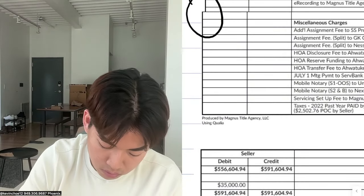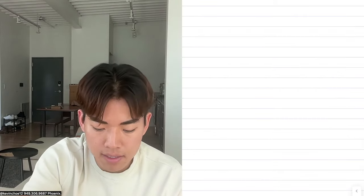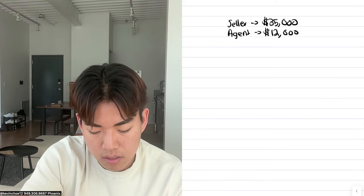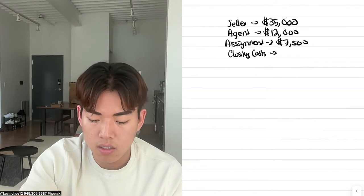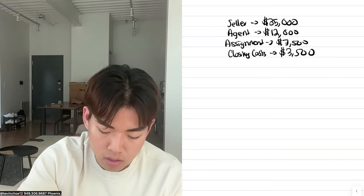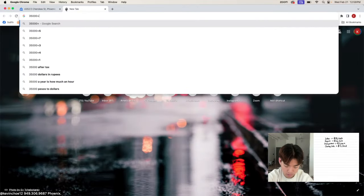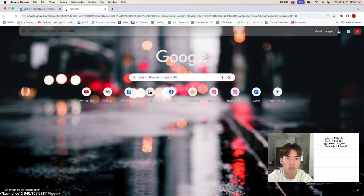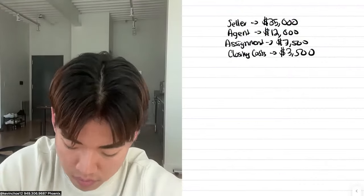The seller got $35,000 cash at close of escrow. To break it down: I paid the seller $35,000, the agent roughly $12,000, the assignment fees totaling $7,500, and closing costs about $3,500. Adding that all up — $35,000 plus $12,000 plus $7,500 plus $3,500 — comes to roughly $58,000 as the total cost for me to get into this deal.